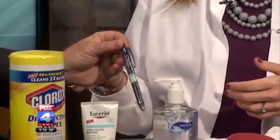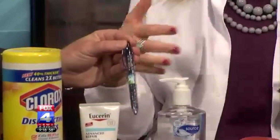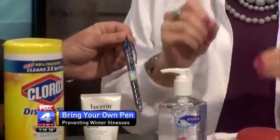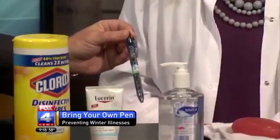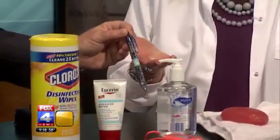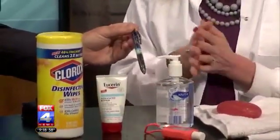Next on our list: the pen. Just an idea to maybe throw your own pen in your purse. You go to the doctor's office, or maybe you're at the store writing a check or signing your credit card receipt, and you're using that pen that everybody else has been using — and they could have all kinds of germs on it. So at the very least, sanitize your hands. I would never have thought about that.